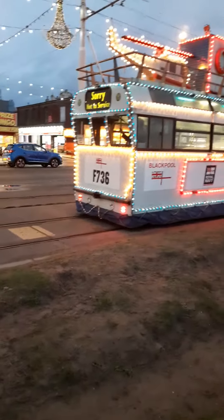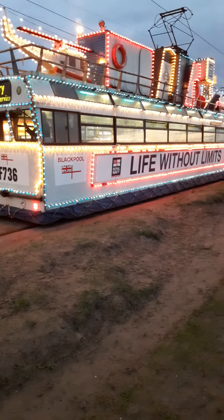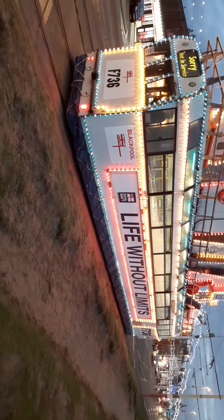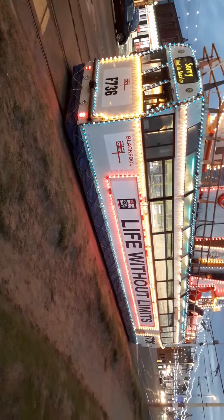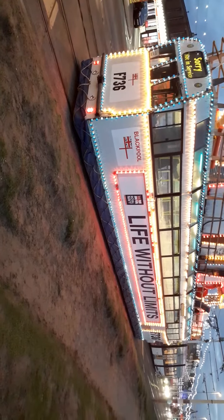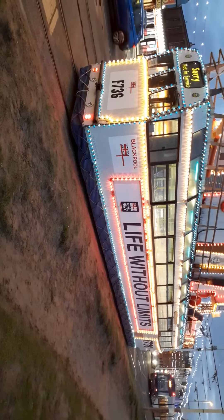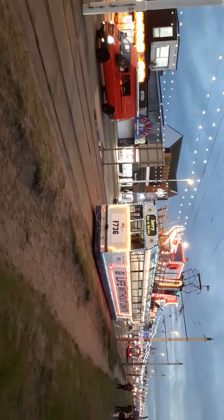I can't move anywhere yet because the track isn't clear. And off they go.